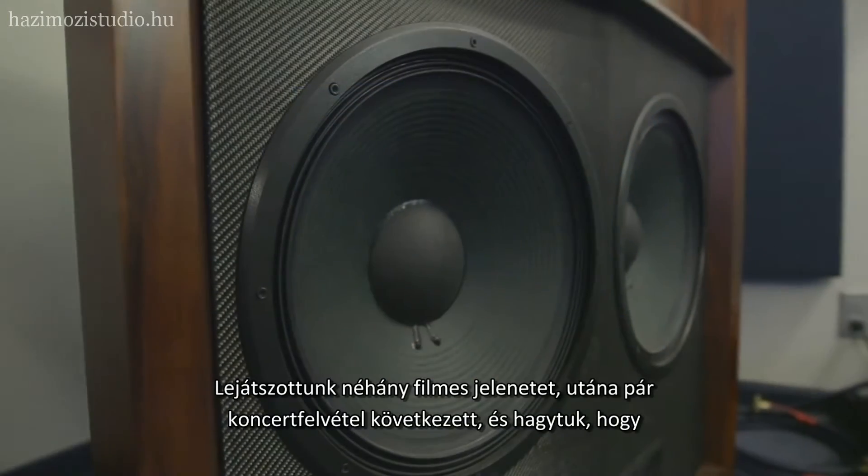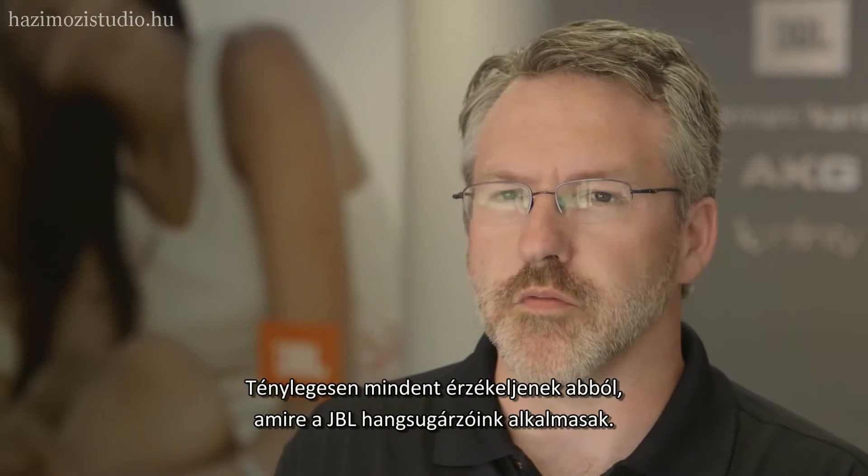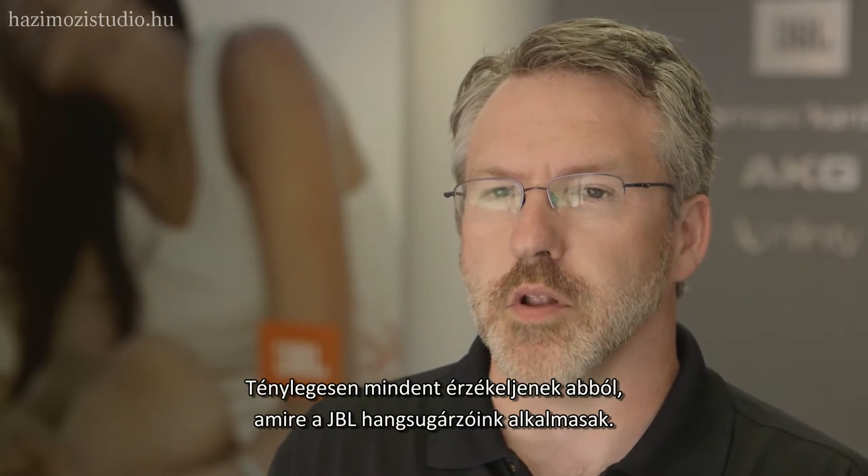We played some home theater movie clips and a couple of concert video clips in there, really letting them experience the full potential of what we can do with JBL loudspeakers.